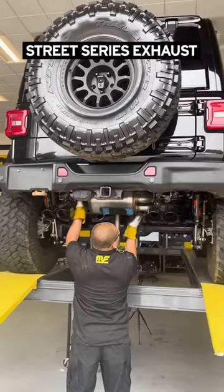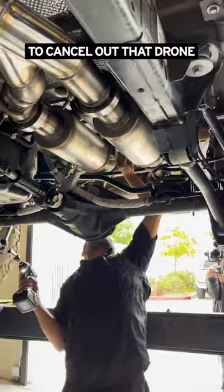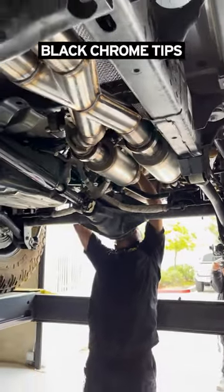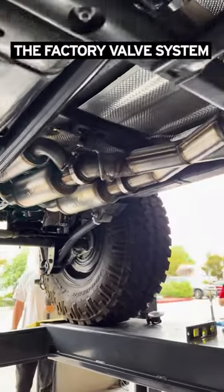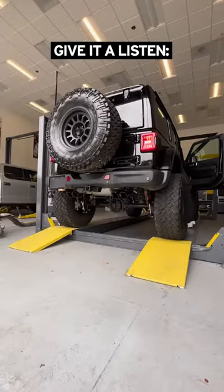We're installing our street series exhaust — stainless steel mandrel bent tubing, no drone technology chambers to cancel out that drone, black chrome tips, and it even retains the factory valve system. It's really a plug and play system that looks and sounds amazing. Give it a listen.